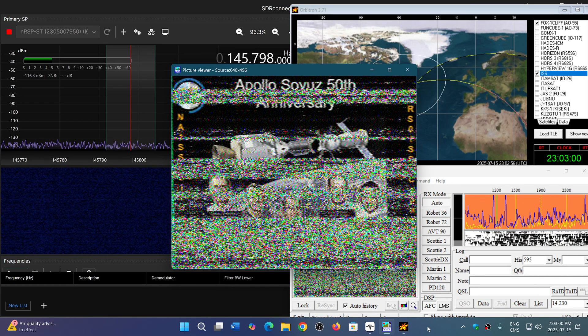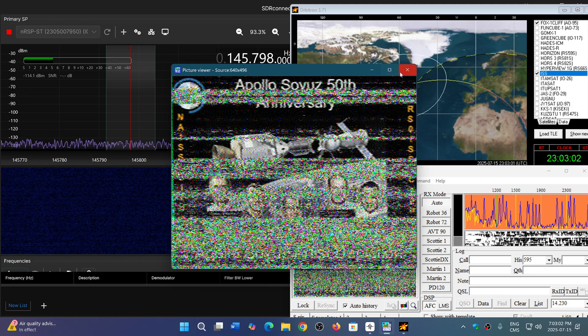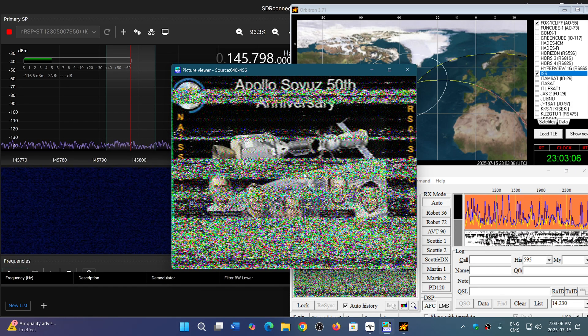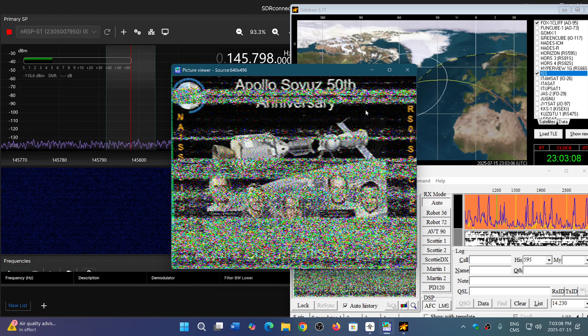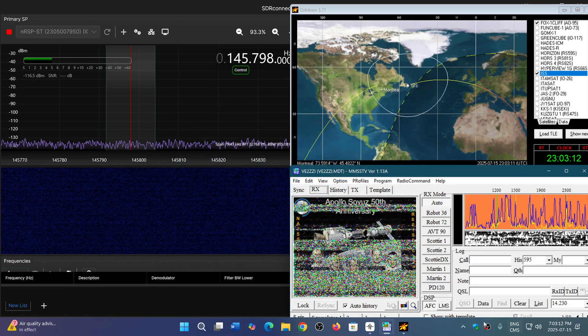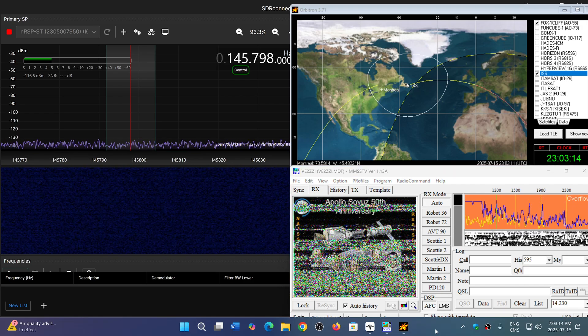I hope you enjoy these videos. And why not try it yourself? It's pretty easy. You might have pictures that are a little snowy like this, but how cool is it to receive pictures from space? If you enjoy my videos, please subscribe and give us a thumbs up. Thank you for watching.